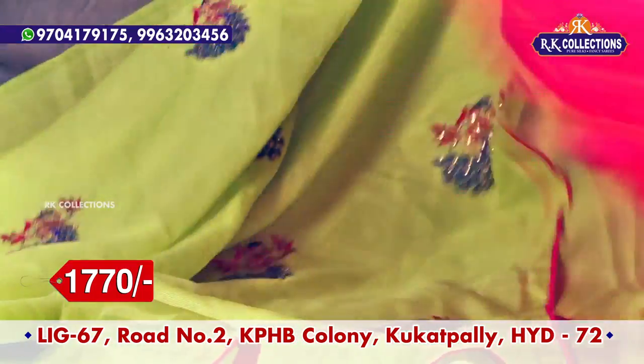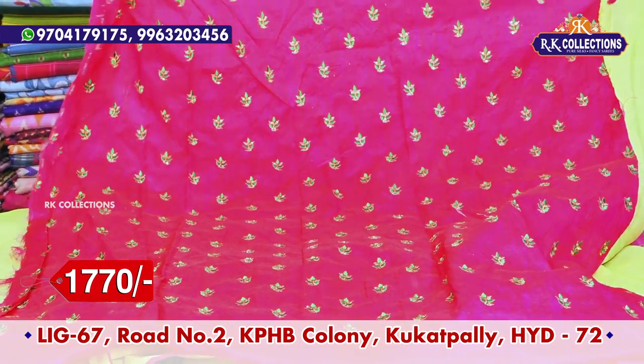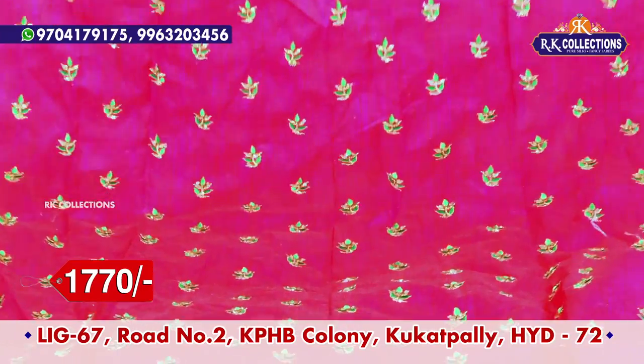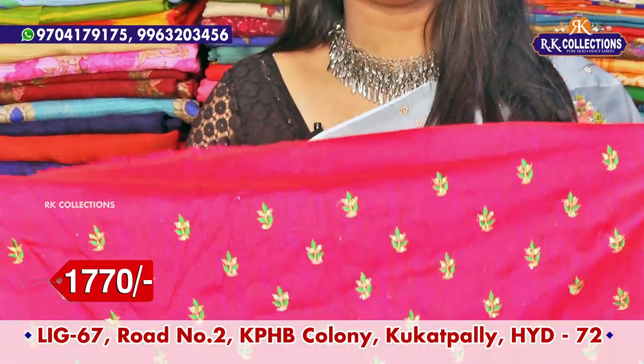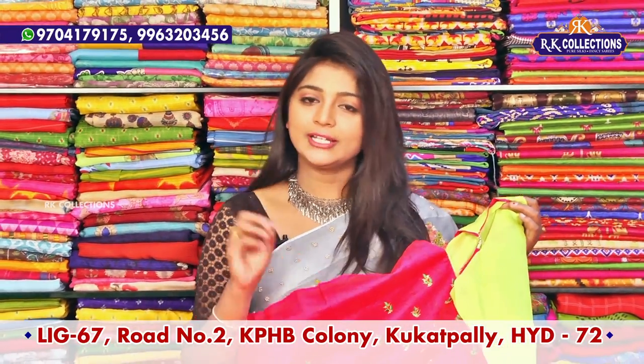I also use the finishing of the tassels. The blouse uses raw silk fabric. The blouse fabric ranges from 1.5 m to 2 m. The price is also 1770 rupees. When I use the green color combination, I highlight the leaves design.